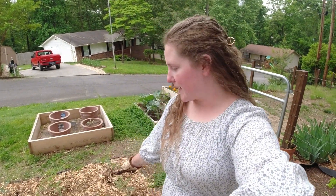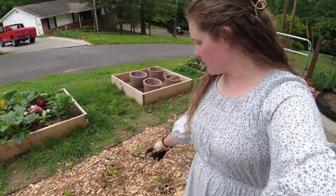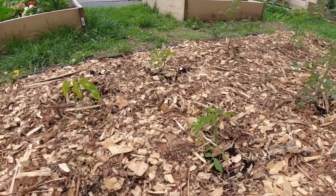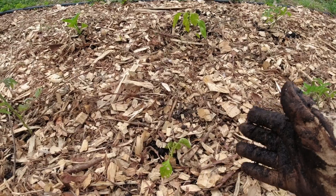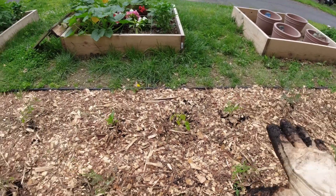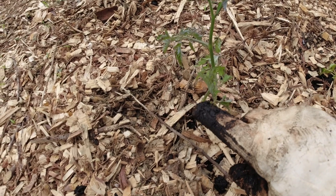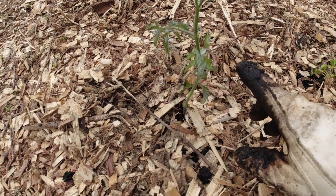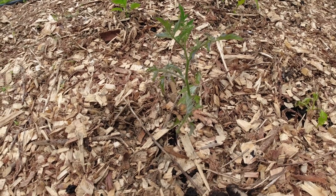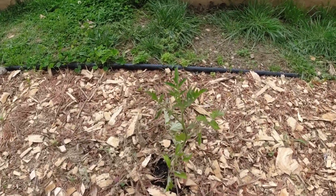Everything in the in-ground bed has been top dressed. I got all of the tomatoes and then we have three peppers in here as well. These two look pretty rough, but nothing else seems to be having any problems. If this is going to be my trap for any disease or pest, let it be — as long as everything else stays healthy. This one has a weird leaf, but they looked a little rough when we bought them, maybe a little dehydrated. It has a flower on it that's new since we put it in the ground, so I think it's just recovering from a little stress. The other two are doing good.